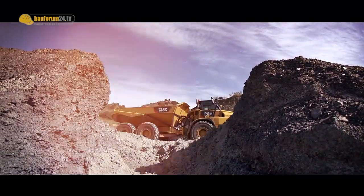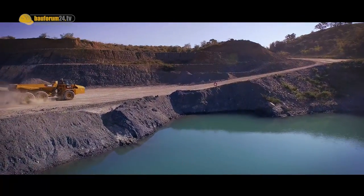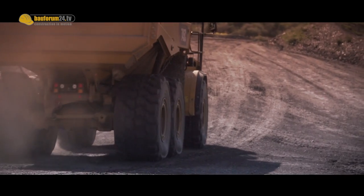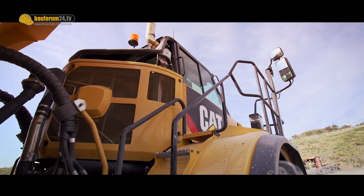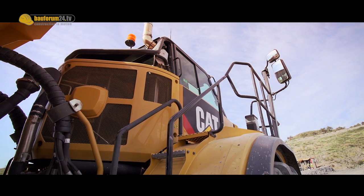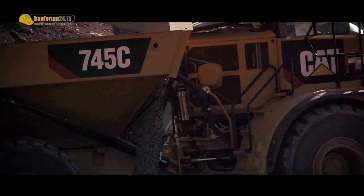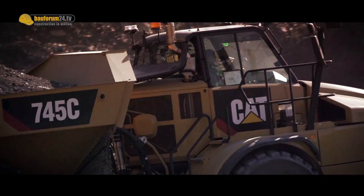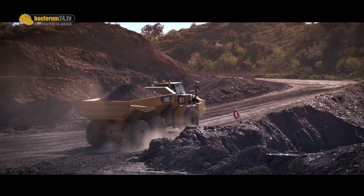To meet the Stage 4 emission standards, Caterpillar equipped the 745C with its fully integrated CATCLEAN emissions module. This consists of a diesel particulate filter, which regenerates automatically without any work cycle disruption, and a selective catalytic reduction system with diesel exhaust fluid. For less regulated countries, Caterpillar also offers its ADTs with engines to meet different emission standards.